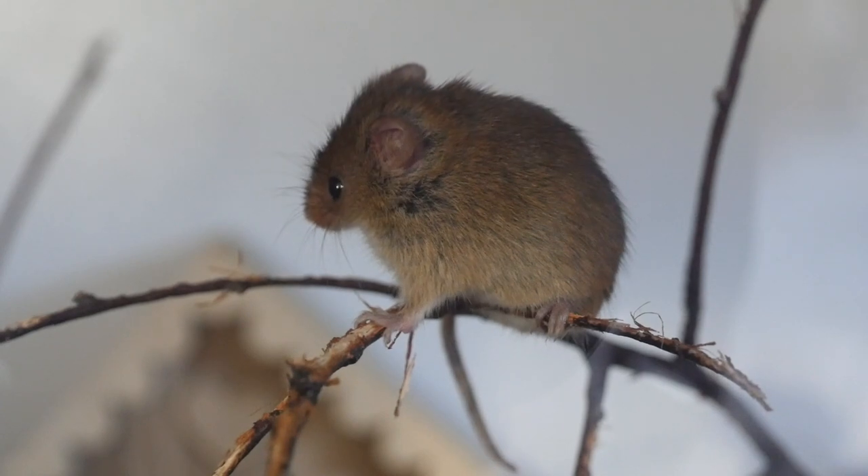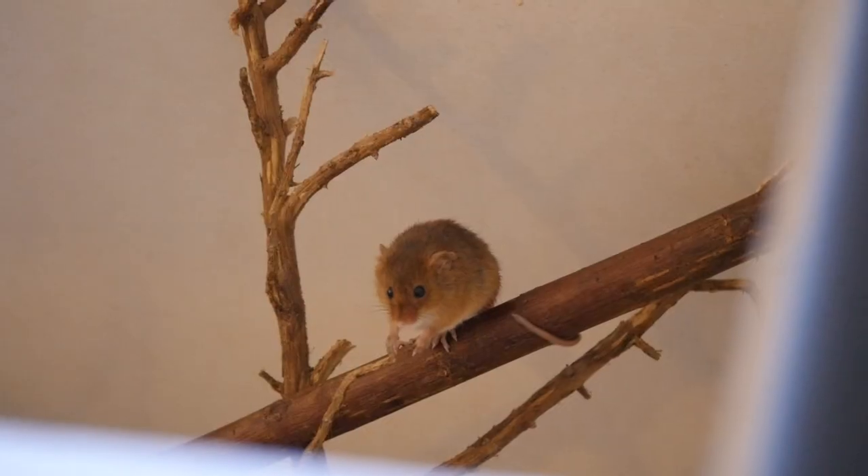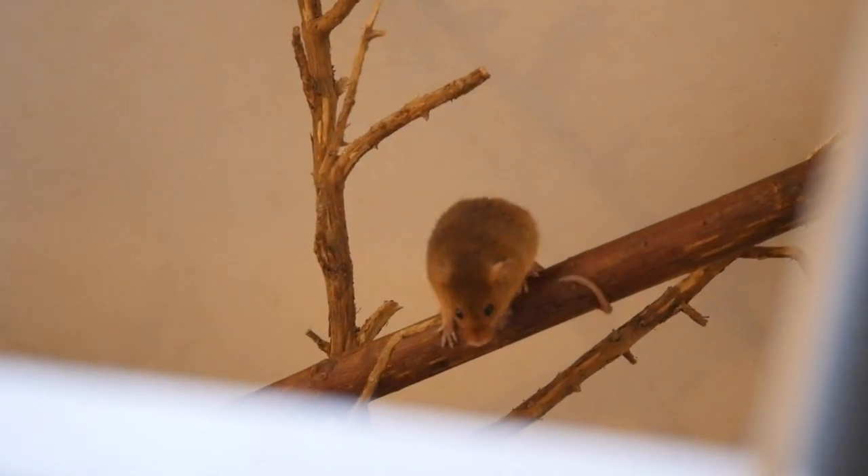Harvest mice actually do build spherical nests above the ground. They can create these really cool shaped nests, and they can do this not only in nature but in captivity as well. That's quite an interesting thing about harvest mice. They also have a special tail which they use to grip things with — it's like a grasping tail.